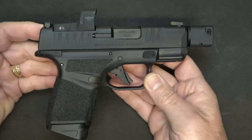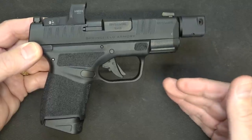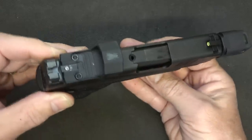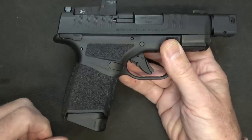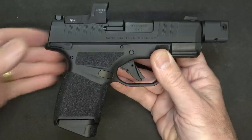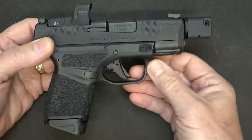Springfield Armory really designed this to be a fighting handgun. The Hellcat came in right on the tail of the P365 by SIG, which held 10 rounds in a very small package. Now we have 11 rounds in a similar size, plus the 13-round magazines — SIG offers extended magazines as well, but you do get that extra round, and it just gives us more options.